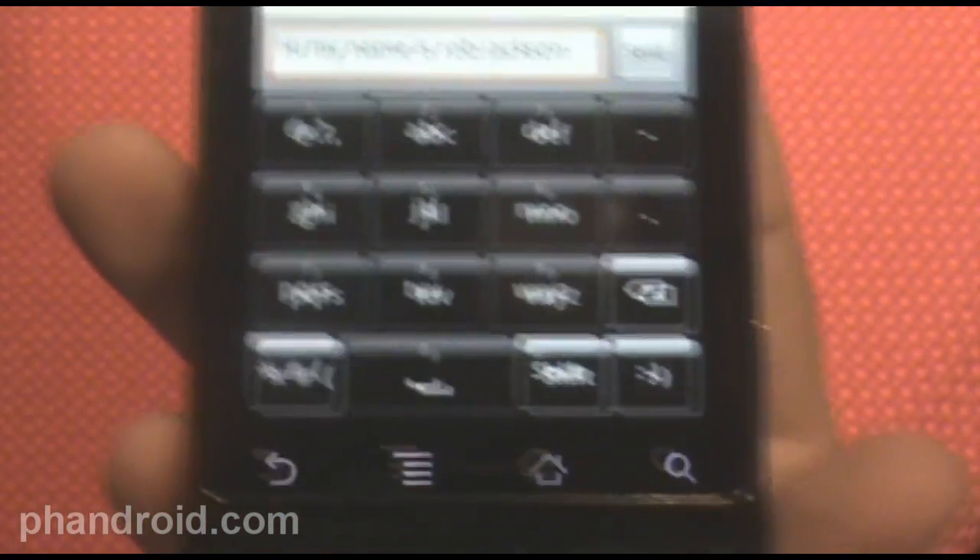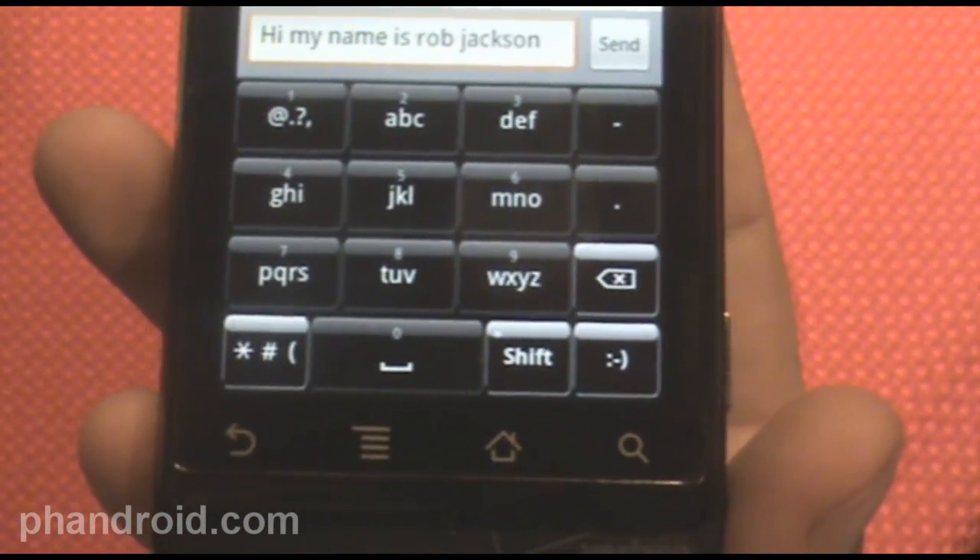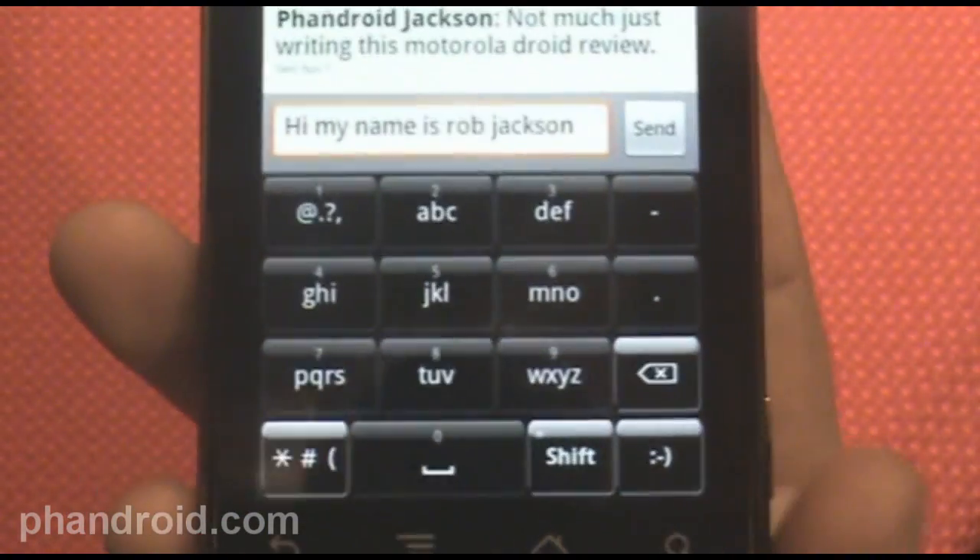I've got Better Keyboard up, and you can have different skins to make them look different design-wise. As you can see, this is the good old T9 kind of method of entering text.